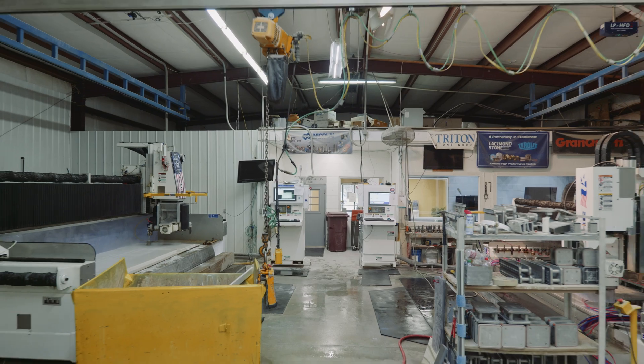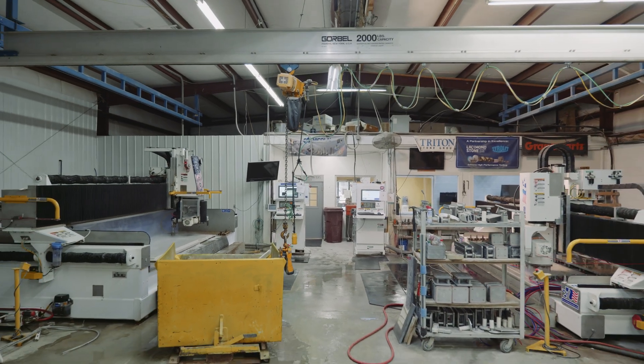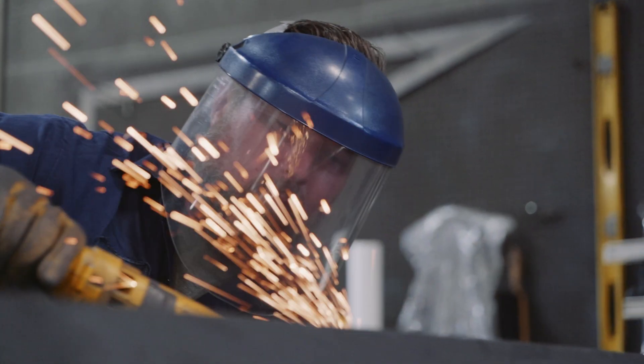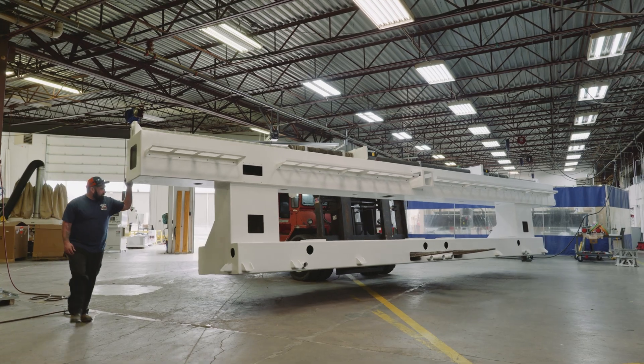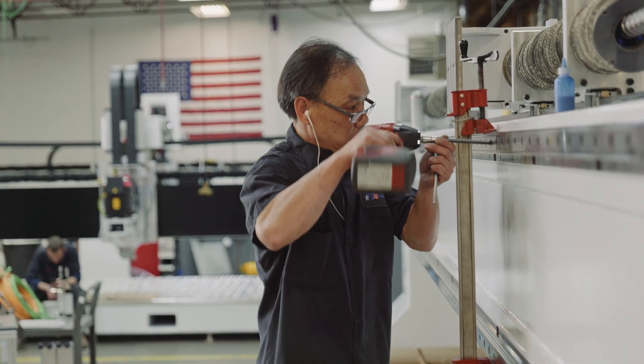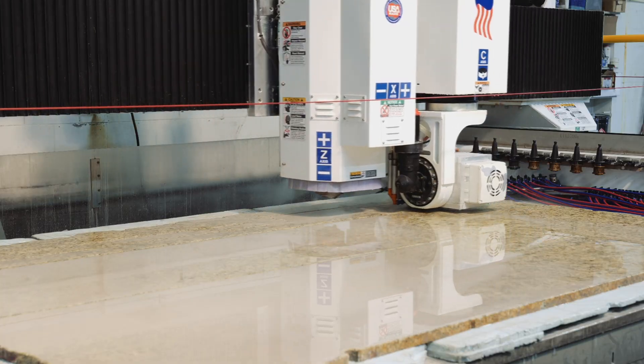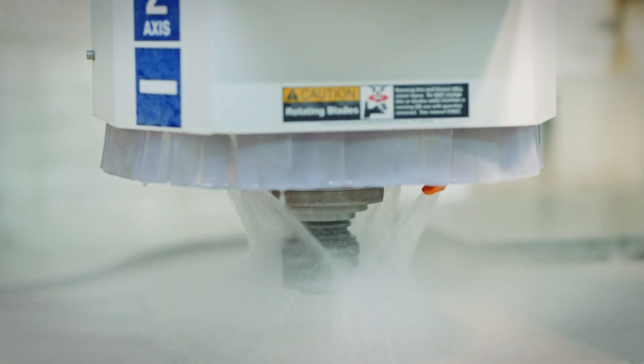Through automation, Northwood can help you grow your business and make you a company that you have control over. We provide the best machine on the market to help fabricators produce a product, make a profit, and also spend time with their family — because automation allows them the opportunity to do that.